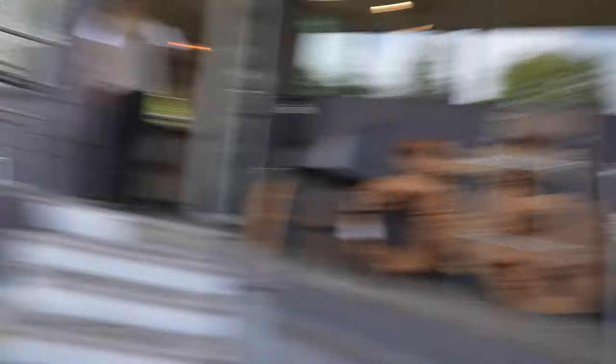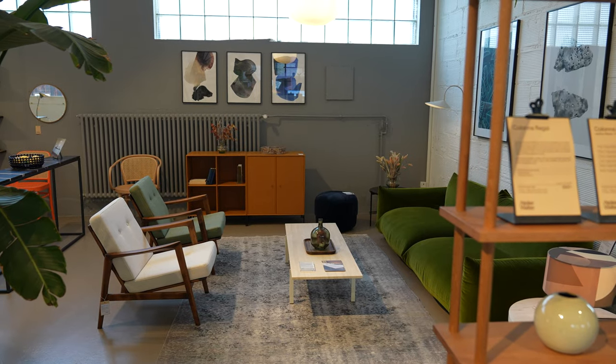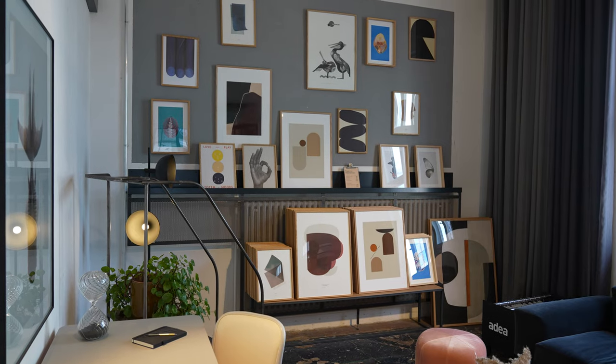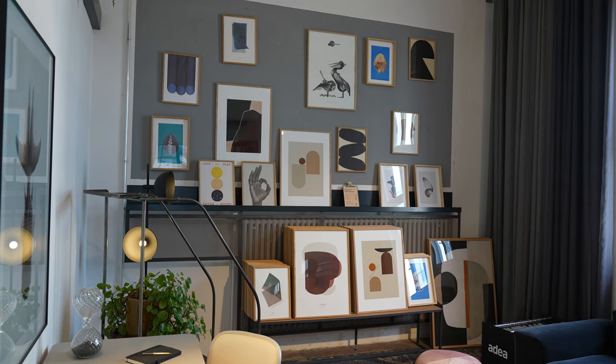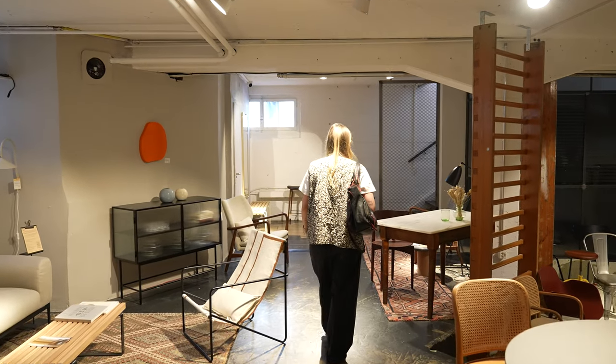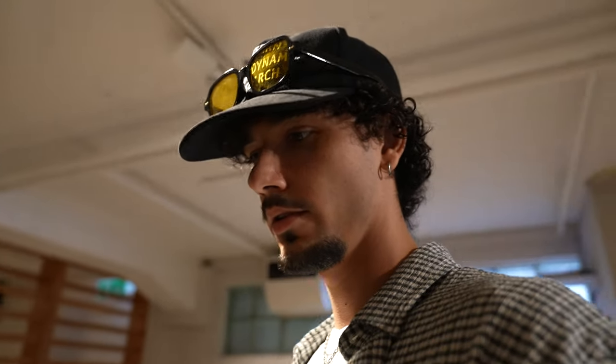So we just arrived at the next vintage furniture store — I guess it's vintage, I don't know — but they have some really nice pieces. We're gonna have a look and find something here. They do have some really nice pieces inside.